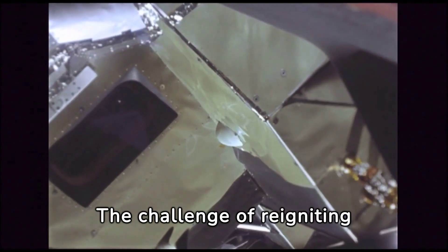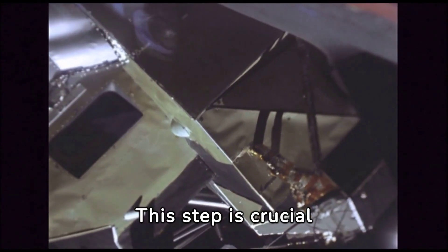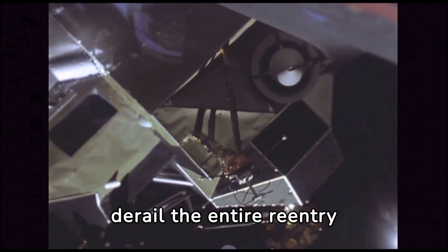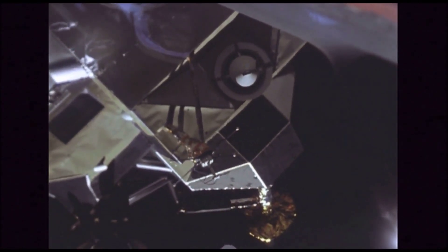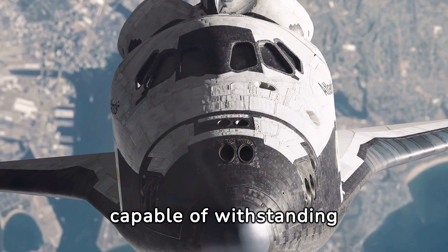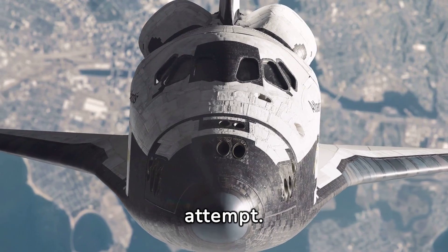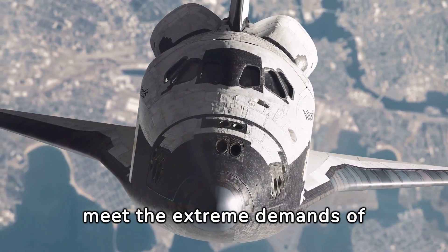The challenge of reigniting the spacecraft's engines for a controlled descent further complicates the re-entry process. This step is crucial for slowing down the spacecraft and ensuring a precise landing; any misstep or malfunction can derail the entire re-entry maneuver. Material science also plays a pivotal role — the limitations of current materials, or their application, might have been laid bare during this failed attempt, highlighting the continuous need for innovation in material science.